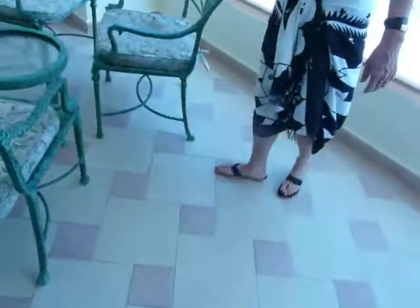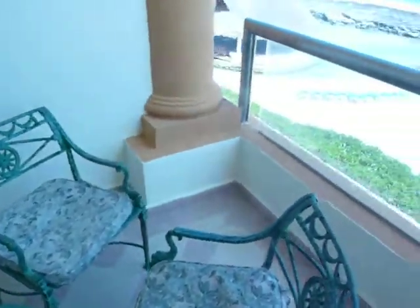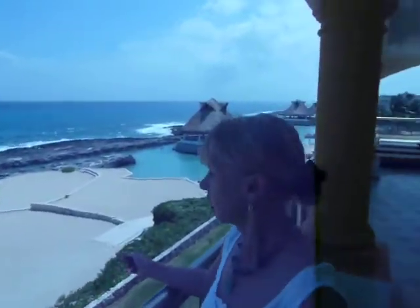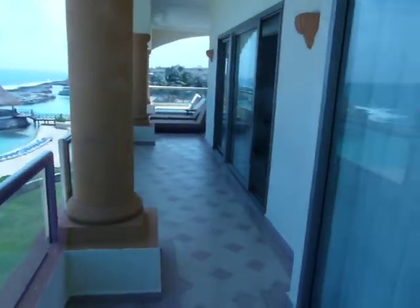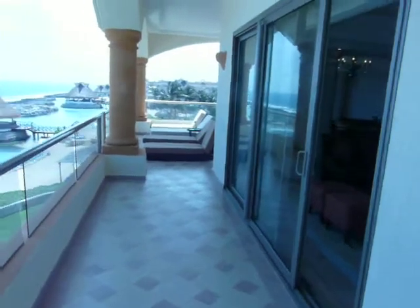You also have access to this lovely terrace through the master bedroom, where you can enjoy your morning cup of coffee and look out once again at the beautiful Gulf of Mexico — beaches, palapas. Anywhere you want to be. Wonderful location.